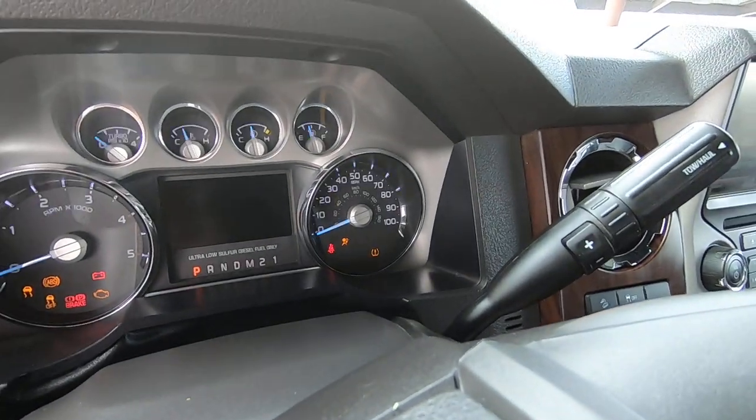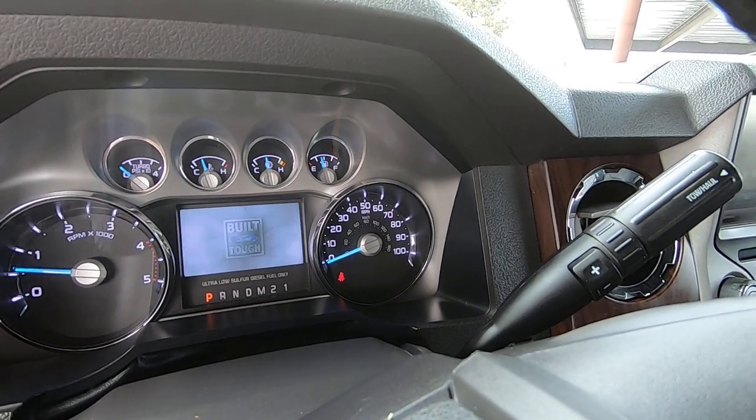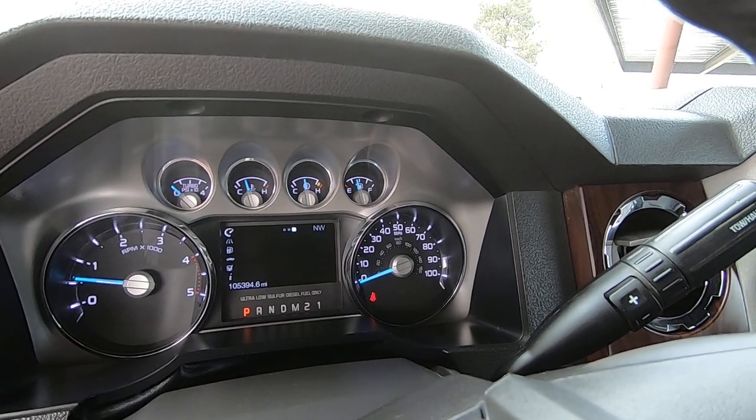Let's fire this guy up. 105,394 actual miles.